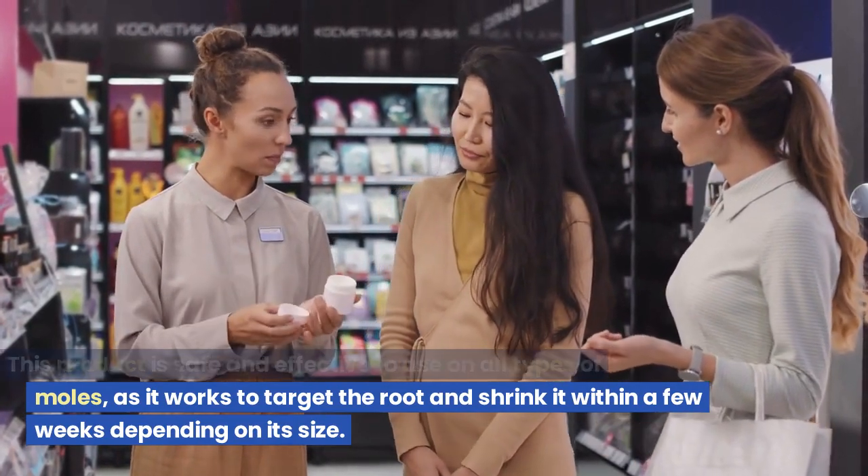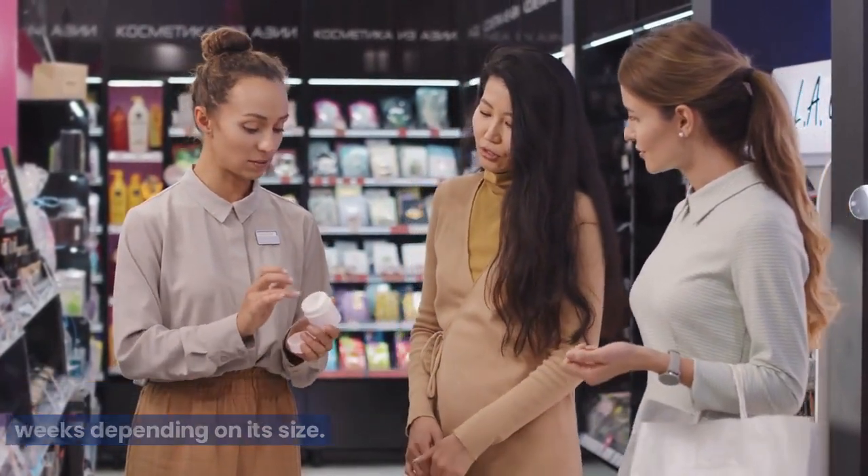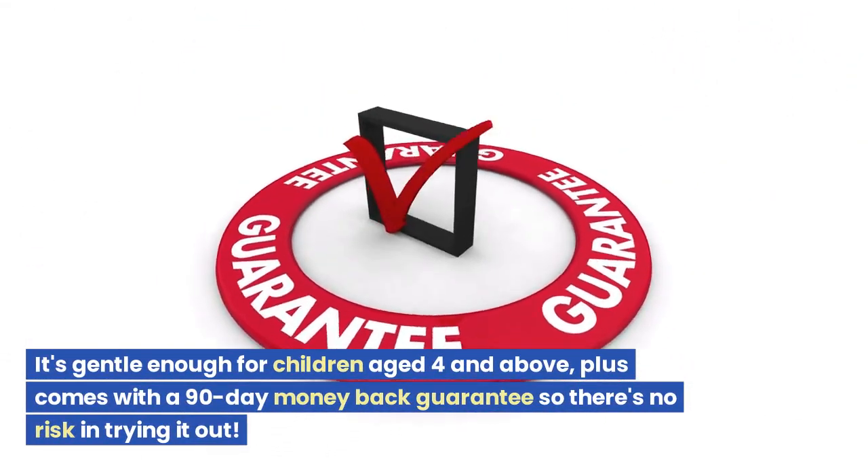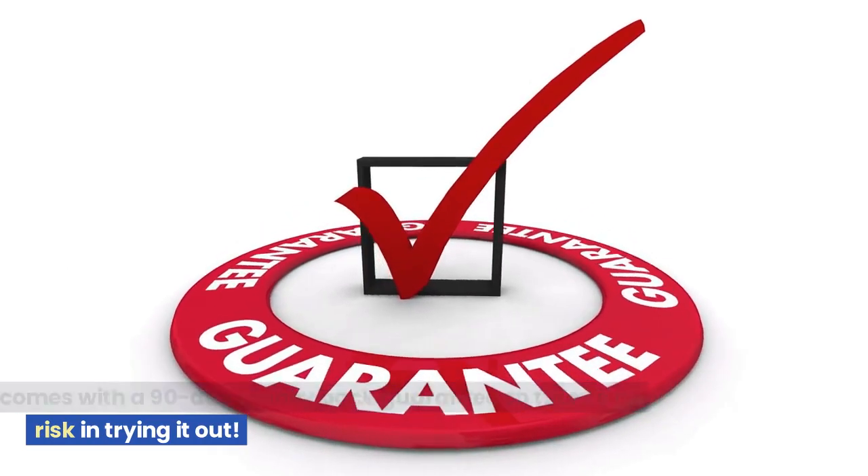This product is safe and effective to use on all types of moles, as it works to target the root and shrink it within a few weeks depending on its size. It's gentle enough for children aged four and above, and comes with a 90-day money-back guarantee, so there's no risk in trying it out.